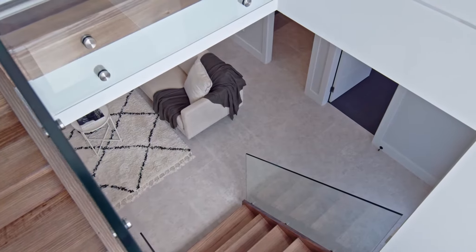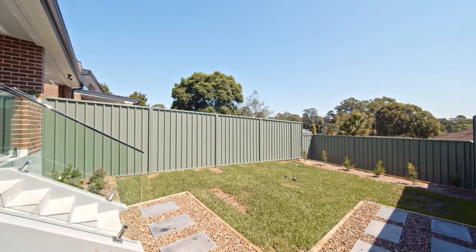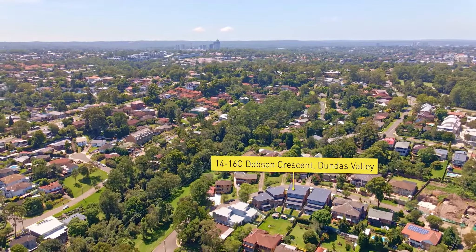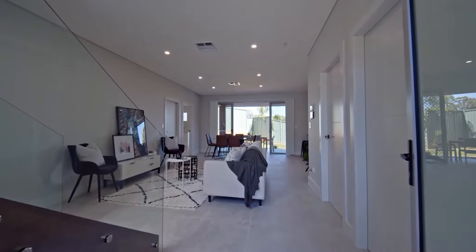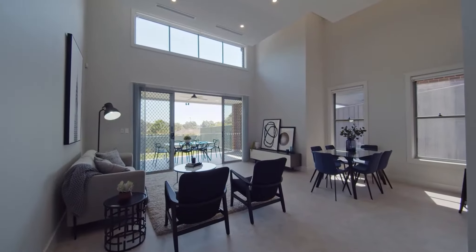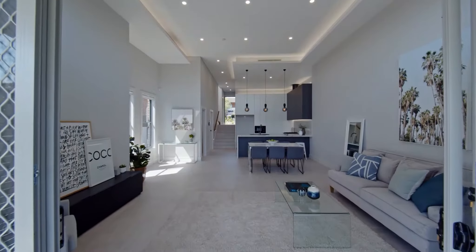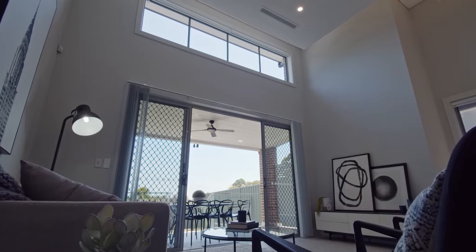It wasn't all that long ago we were successful in selling in rapid speed comparable projects in Ermington and Rydalmere, which were extremely popular at the time of sale. All residences here are Torrens title, boasting superior inclusions with a level of finish that is both impressive in appearance and high quality, designed to withstand the most energetic of families.